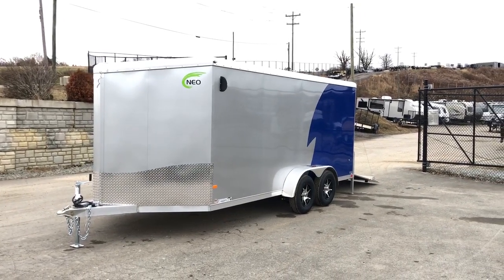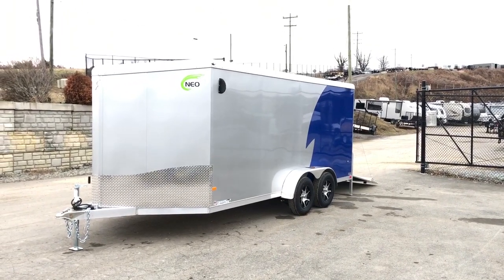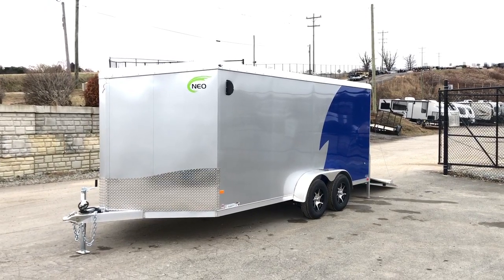If you have any questions on this or any of our other trailers, feel free to give us a ring at 717-220-4220, or visit us on the web at bestchoicetrailers.com.